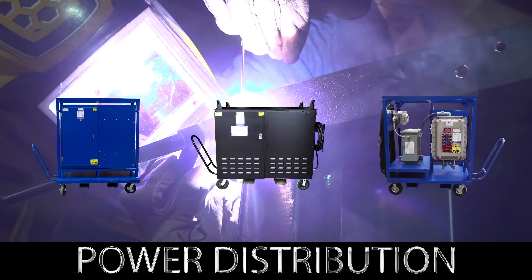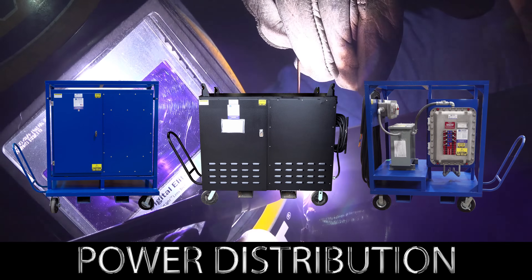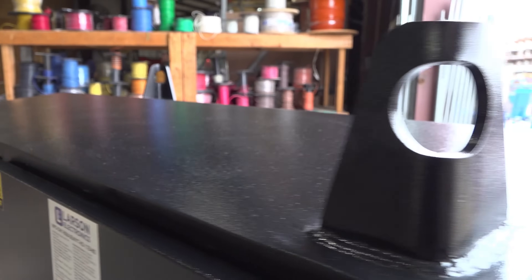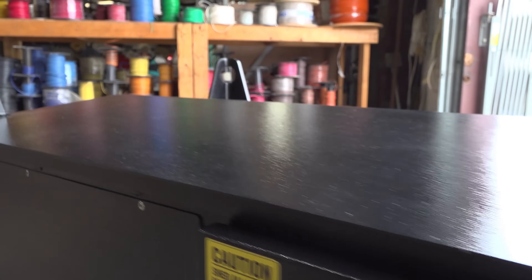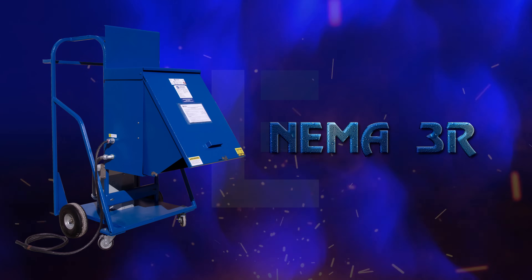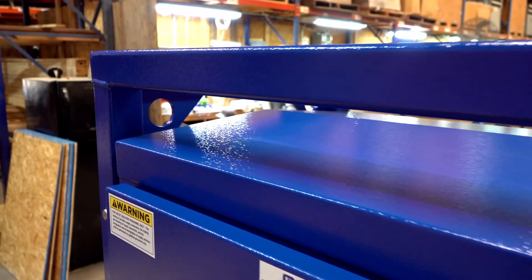Larson Electronics wants to help you start the busy construction season with heavy-duty portable power distribution systems. Our mobile power distribution series is recommended for standard construction and rugged job sites. These systems feature a NEMA 3R rating for use in both indoor and outdoor locations.